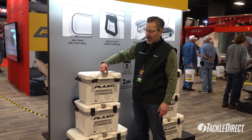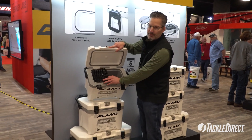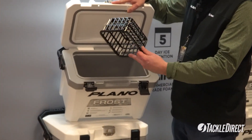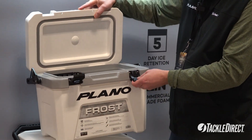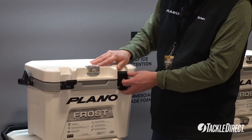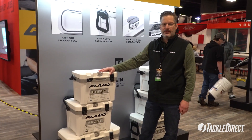It's got a bottle opener on the outside, and then on the inside of the cooler, it's got a little basket to put your sandwich or whatever you don't want to get wet, and then your ice and things in the bottom of the cooler. Really a cool line of product from Plano for 2022.